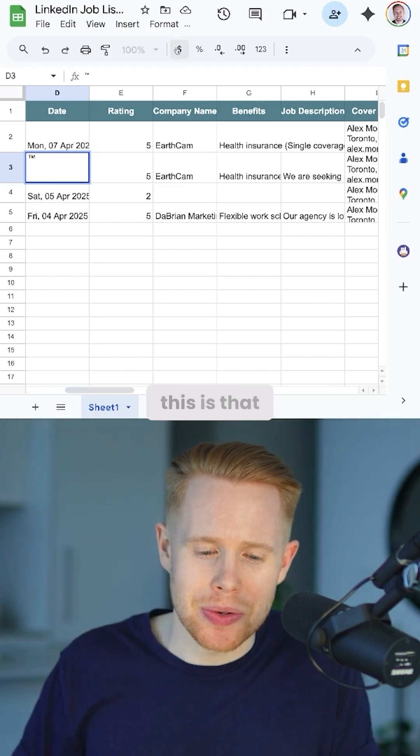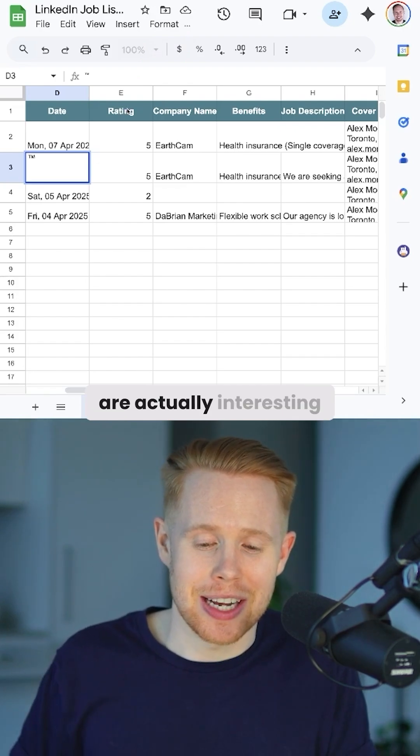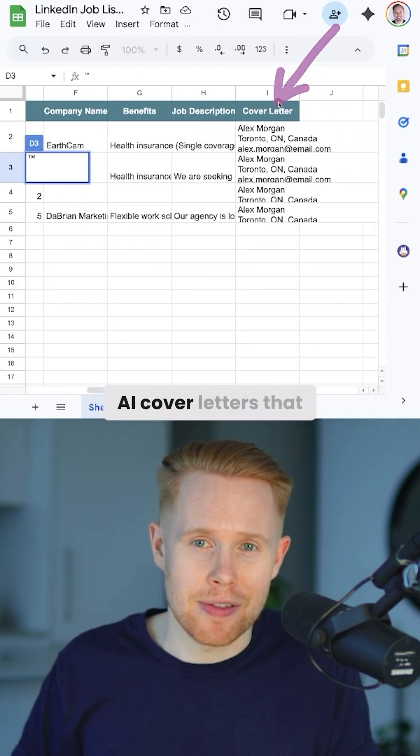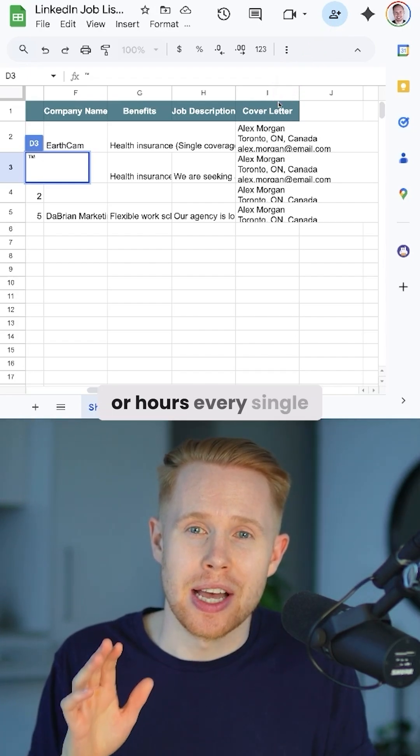The coolest part about this is that we can actually rate jobs using AI so that we only focus our time on the ones that are actually interesting to us. And then on top of that, we can write custom AI cover letters that are going to be hyper specific to the particular job, saving us minutes or hours every single day.